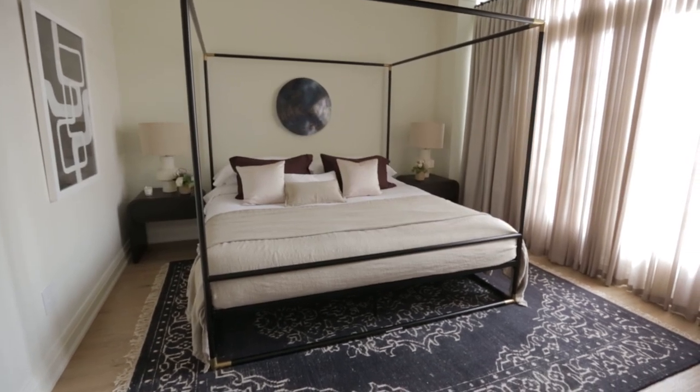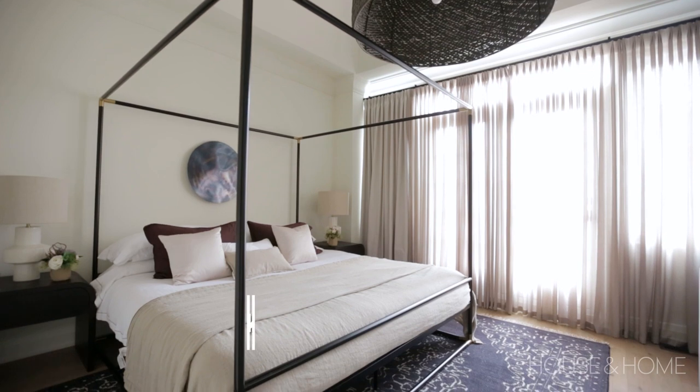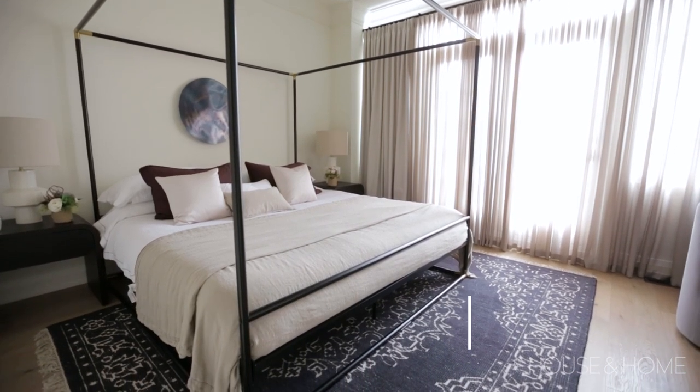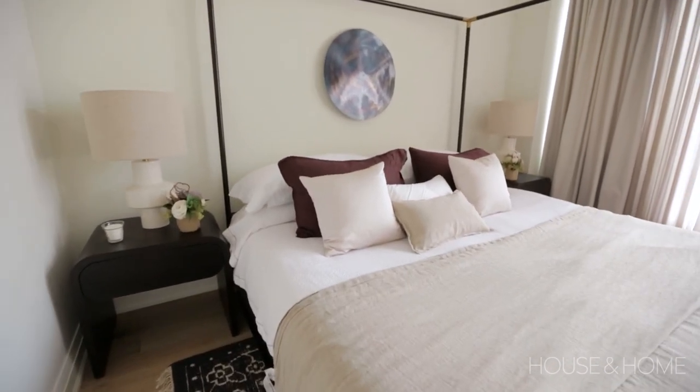On the third floor of this townhouse is where all the bedrooms are, as well as the ensuite and the shared bath. Serenity comes to mind when I think of the primary bedroom retreat. We've created a space that combines organic textiles, natural materials, all executed in a thoughtful airing with a monochromatic palette and some pops of black for accents and a little bit of drama.